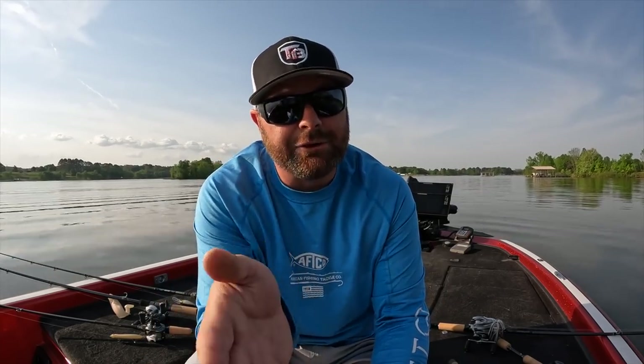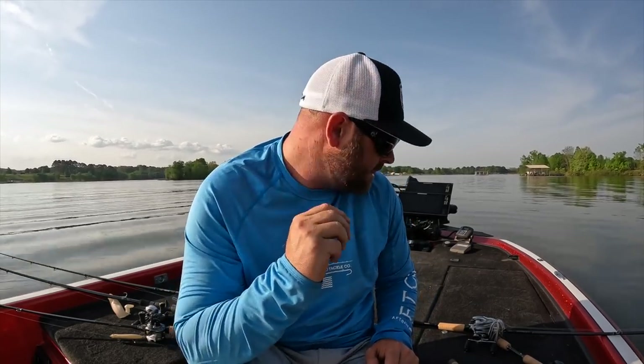Two things I want to talk about: shad spawn and fry garters. This is going to apply to all the fisheries that have shad. Early morning, late night, low light conditions — there's a thing called the shad spawn. About halfway through the bass spawn, the shad start their spawn as well. So if you get out early enough, a lot of times you can take advantage. It doesn't matter if it's a highland reservoir, a lowland reservoir, whatever — if there's shad in your lake, you can catch those fish super shallow. I'm going to give you four baits to catch those fish.